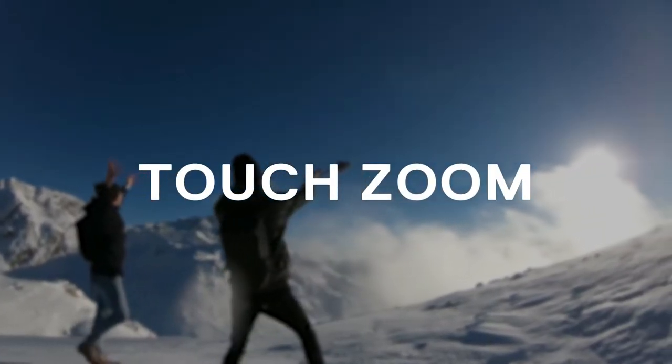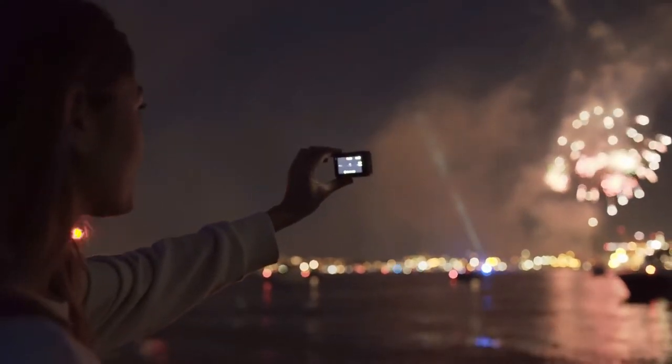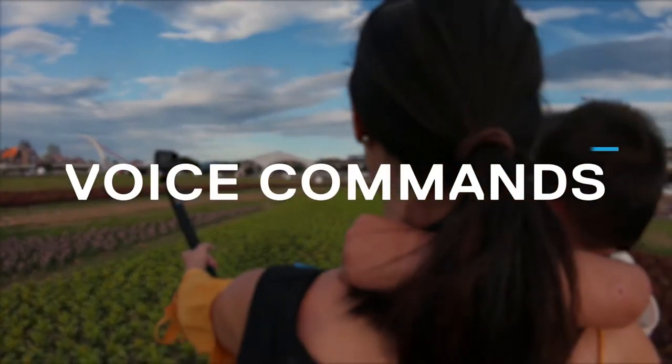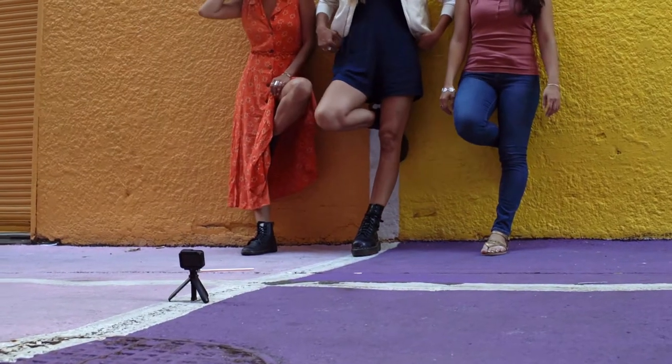People are using their GoPros to film everything, and you can't always get close to the action. And now with Hero 6 and the built-in touch zoom capability, you can. With Hero 6, you're getting more voice commands. You're going to get this hands-free, fluid experience. GoPro, turn on.